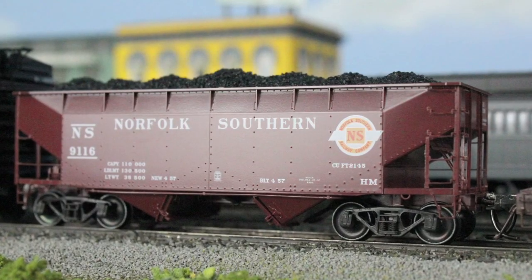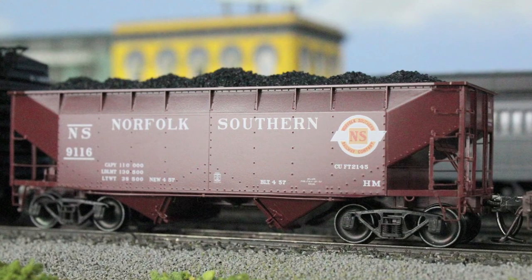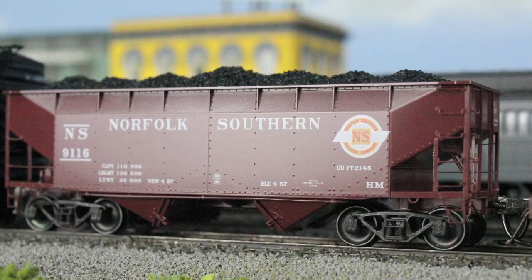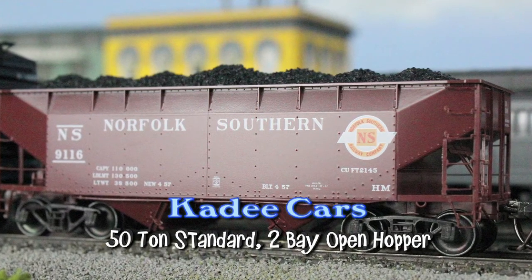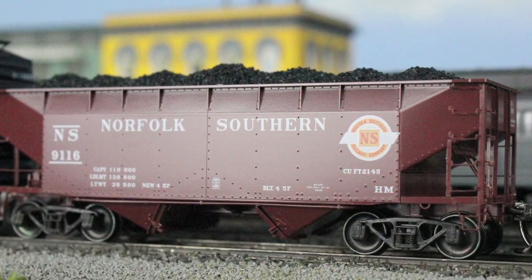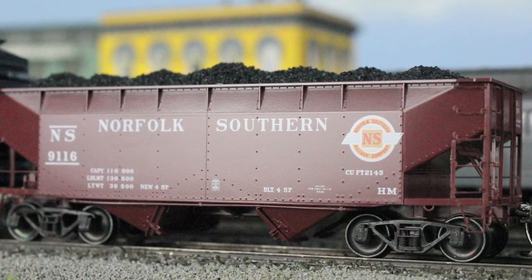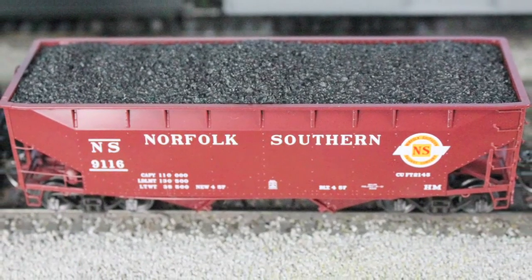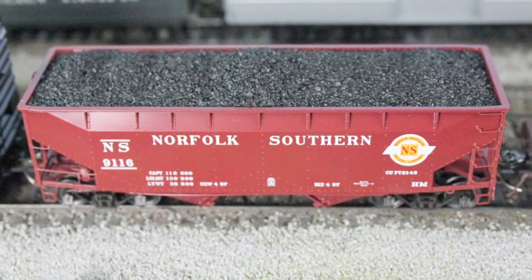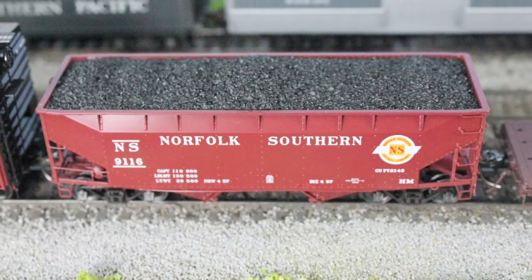KD is known for great detail, and they certainly didn't strike out on this next car. This 50-ton, two-bay offset open hopper is loaded with spectacular details. Just check out the rivets, braking, and the end of the car details. This car comes with metal wheels and has a very realistic coal load.